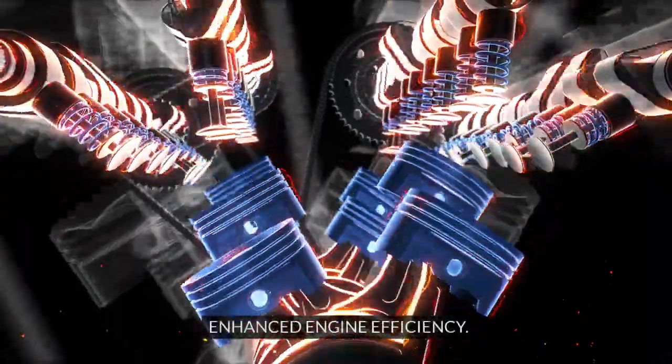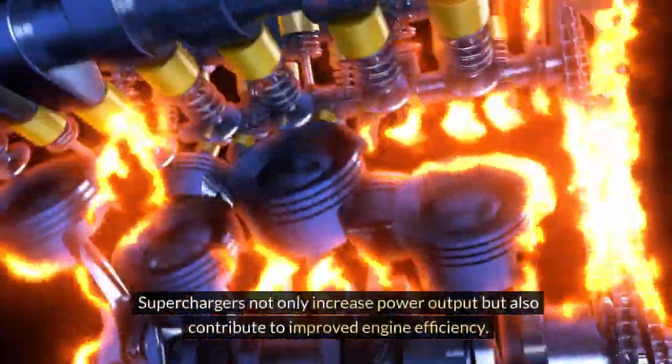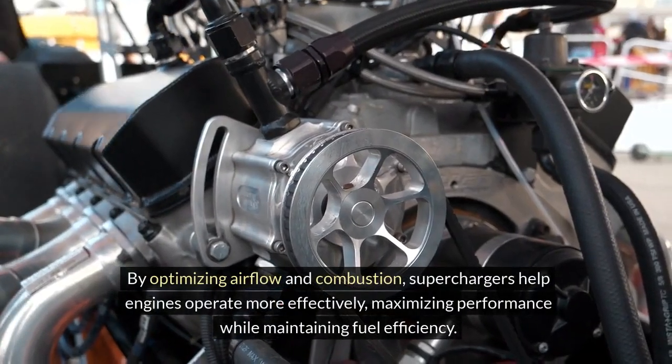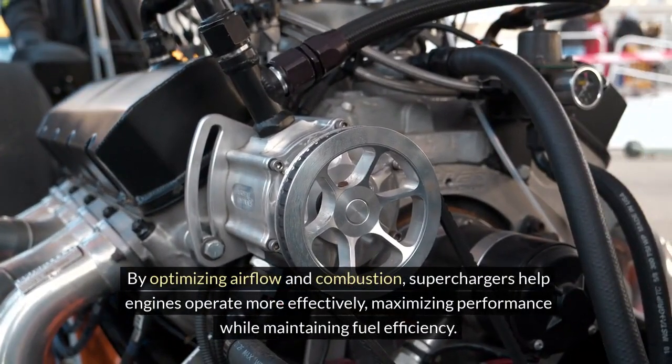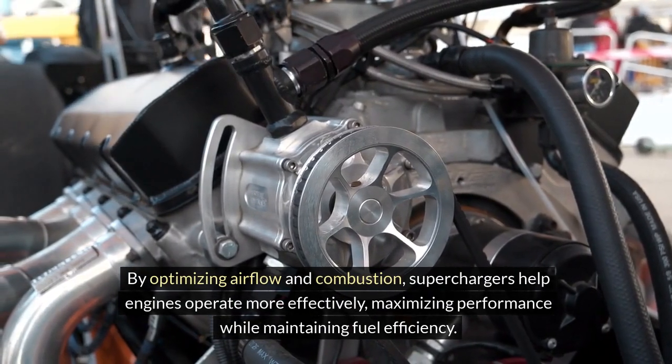3. Enhanced engine efficiency: Superchargers not only increase power output but also contribute to improved engine efficiency. By optimizing airflow and combustion, superchargers help engines operate more effectively, maximizing performance while maintaining fuel efficiency.